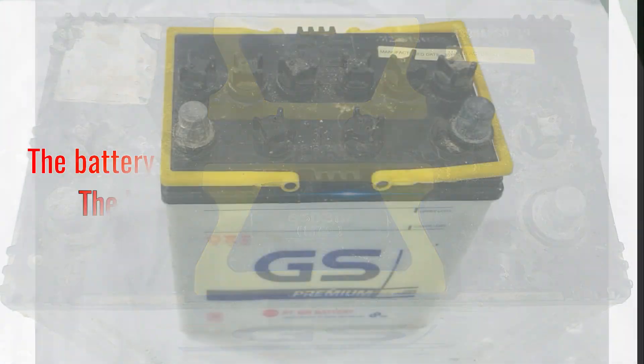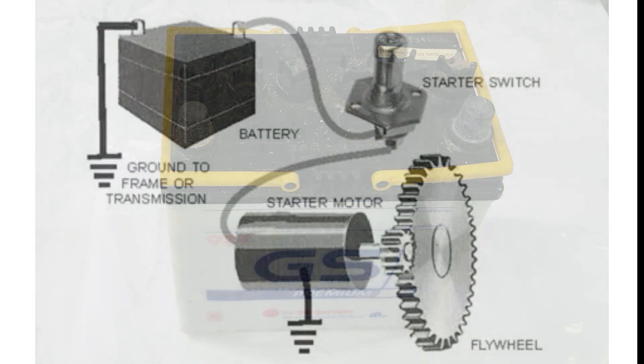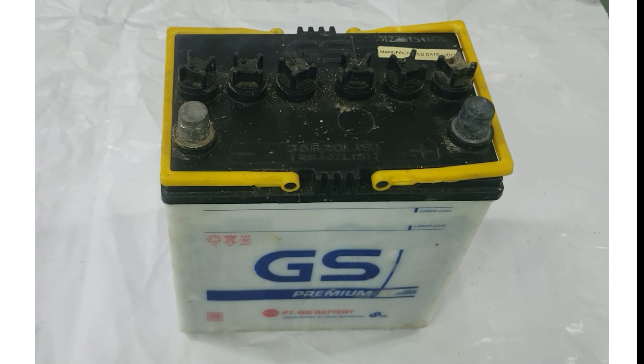The battery does not store energy in electrical form; it stores energy in chemical form. The battery's peak demand occurs when powering the starter motor, which can require hundreds of amperes. Factors such as temperature, engine size, and engine condition influence this demand. After the engine starts, the vehicle's charging system replenishes the battery and powers the electrical system.